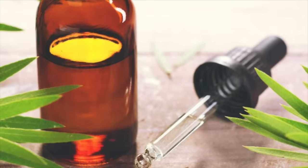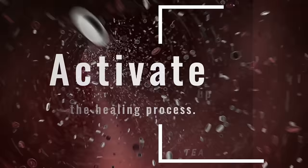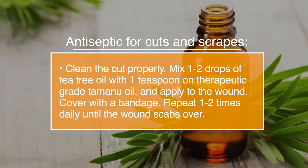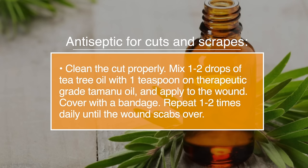Number ten, wounds. As tea tree oil has antiseptic properties, it's great for treating wounds and preventing infections. Studies have shown that tea tree oil helps to activate white blood cells, which speeds up the healing process. Mix one to two drops of tea tree oil with a teaspoon of a carrier oil and apply it to the wound. Cover with a bandage and repeat one to two times daily until the wound scabs over.